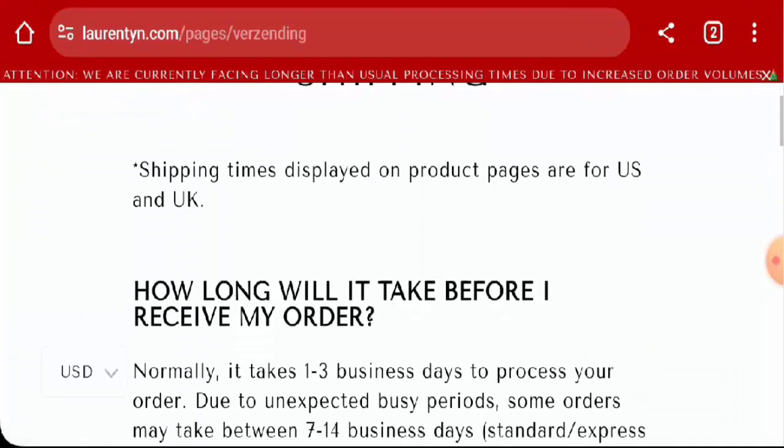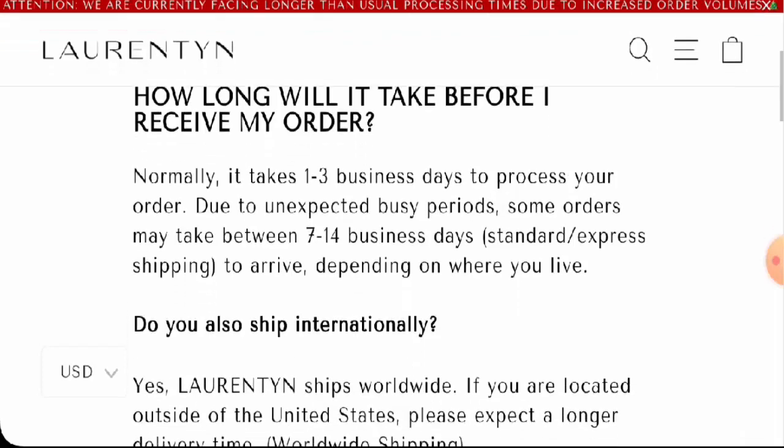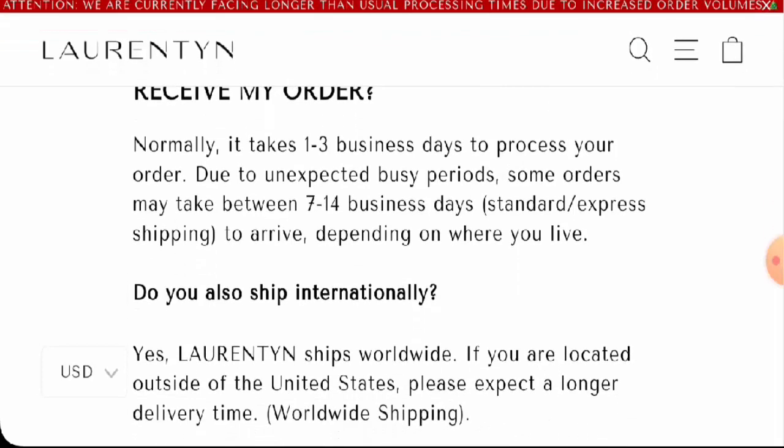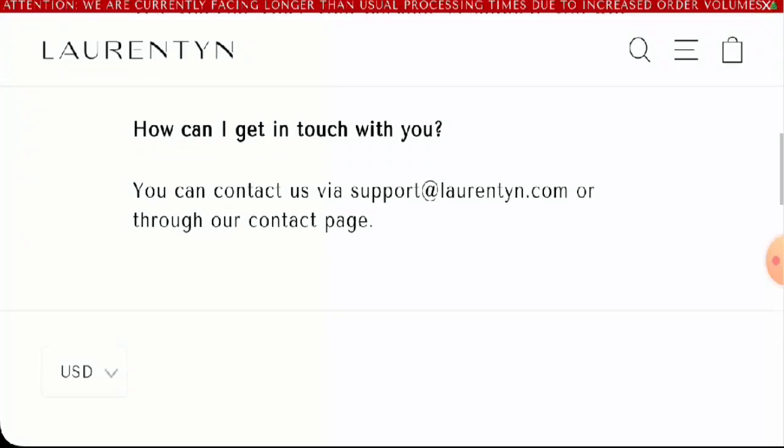Next we're going to check the shipping. The processing takes one to three business days, and they mention that delivery takes seven to fourteen business days via standard or express shipping method.